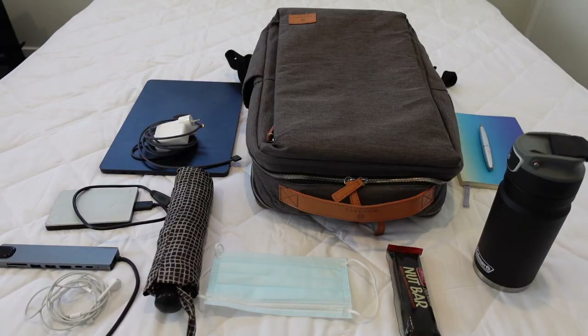Sometimes we don't reflect on how much stuff we're carrying around with us when we're going to work. Today I'm going to show you my minimalist work bag and hopefully inspire you to get rid of some stuff in yours that you might not need to lug around. Let's dive in.